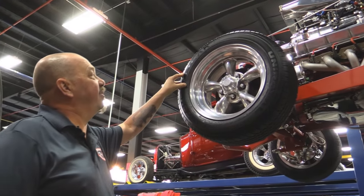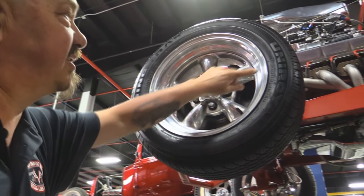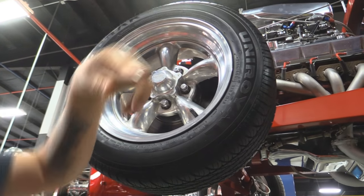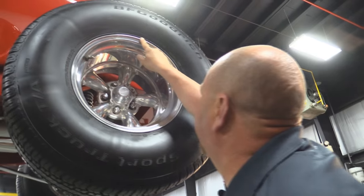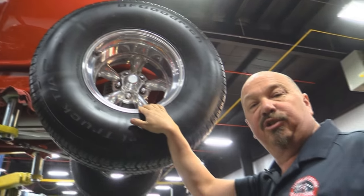Up front we've got some polished aluminum American Racings — 195/60-15s up front. Let's check the meats in the rear. Out back we've got a bunch of meat — 315/70-15s, same good-looking American Racing polished aluminum.